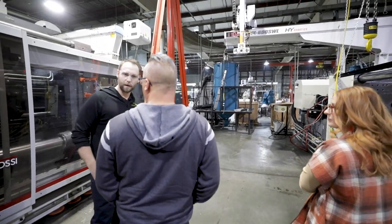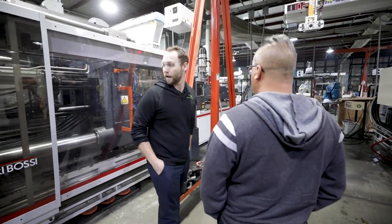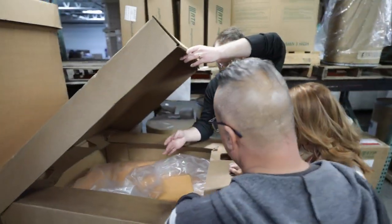We started in the warehouse where we bring in all of the raw material — that includes color, pellets, raw plastic material, and your boxes. We talked about the different applications and how we decide which material to use. All of the products we're running right now for Bootstrap are in that polyolefin umbrella — polyethylene and polypropylene — which is inherently FDA-compliant. That's very important to the growers.